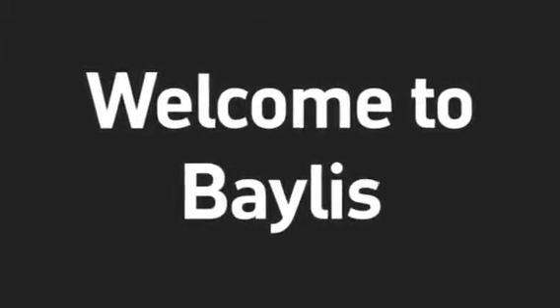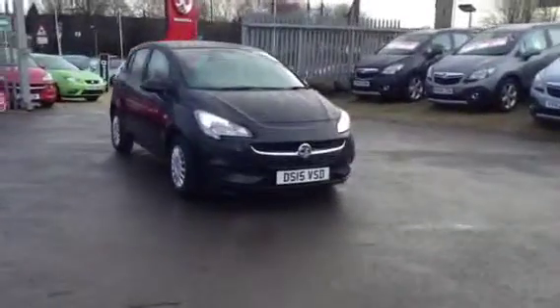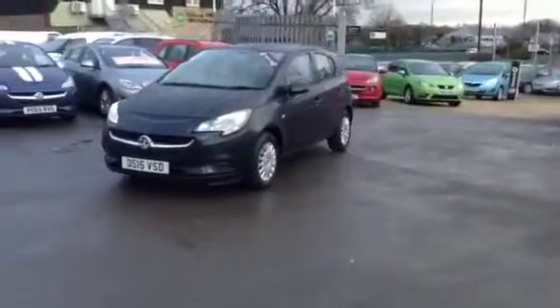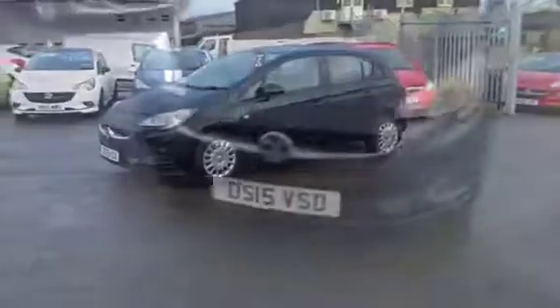Hello and welcome to Bayless Vauxhall. You're currently viewing the Vauxhall Corsa 1.2 Life 5-door hatchback finished in black sapphire. This vehicle was registered in June 2015 and is a Network Q approved used vehicle, coming with the remainder of the manufacturer's warranty.